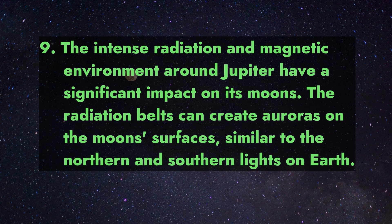9. The intense radiation and magnetic environment around Jupiter have a significant impact on its moons. The radiation belts can create auroras on the moon surfaces, similar to the northern and southern lights on Earth.